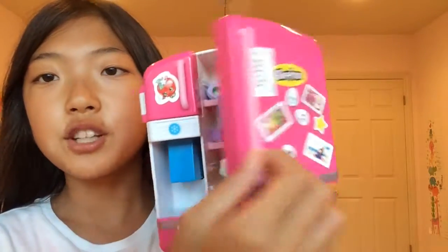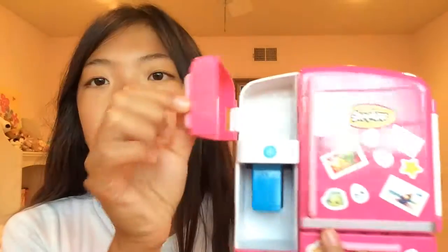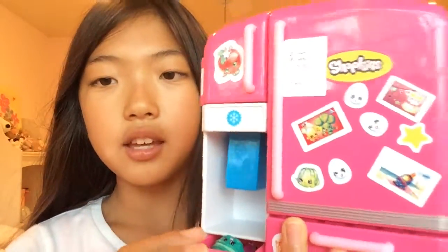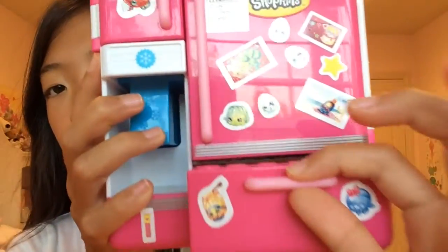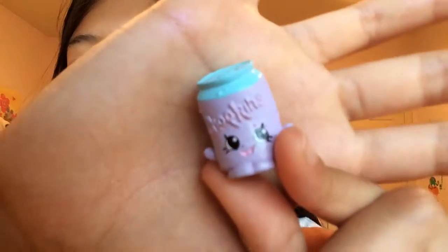I spent a lot of time on Lost Kitties, so for Num Noms, Hatchimals, and Shopkins I'm going to go super quickly — just a little disclaimer. Now let's get on to Shopkins. They have the refrigerator set, which is amazing. Here's the top part where you get the drink, and here's the snack part. I think this is like the vegetable food store.